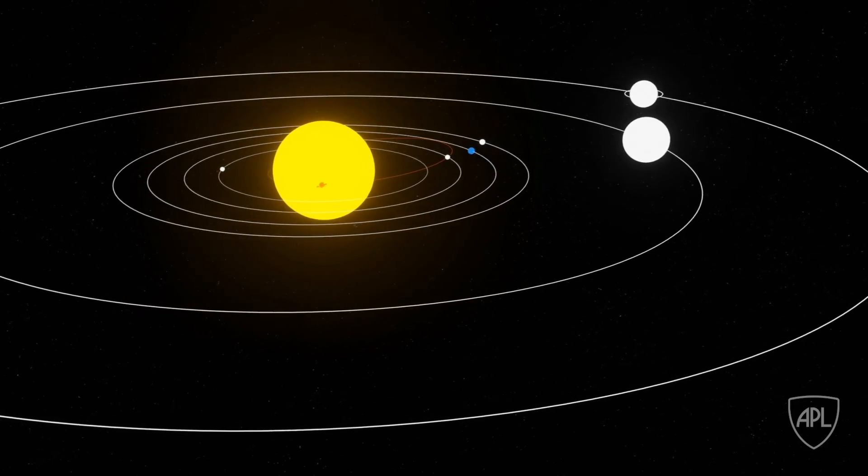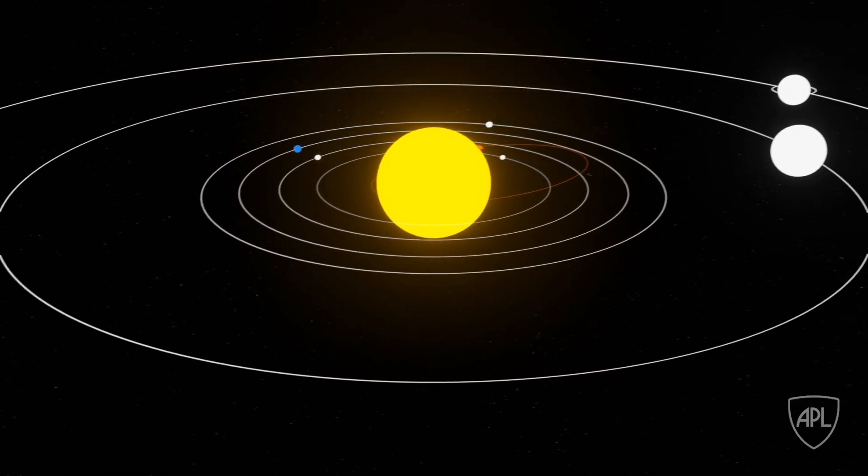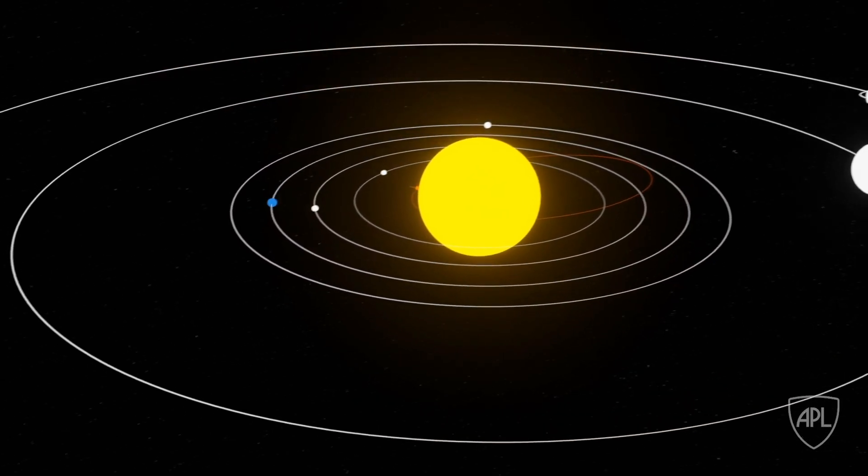Once Parker Solar Probe has finished its solar encounter, it heads back out away from the Sun, now loaded with new data ready for download.